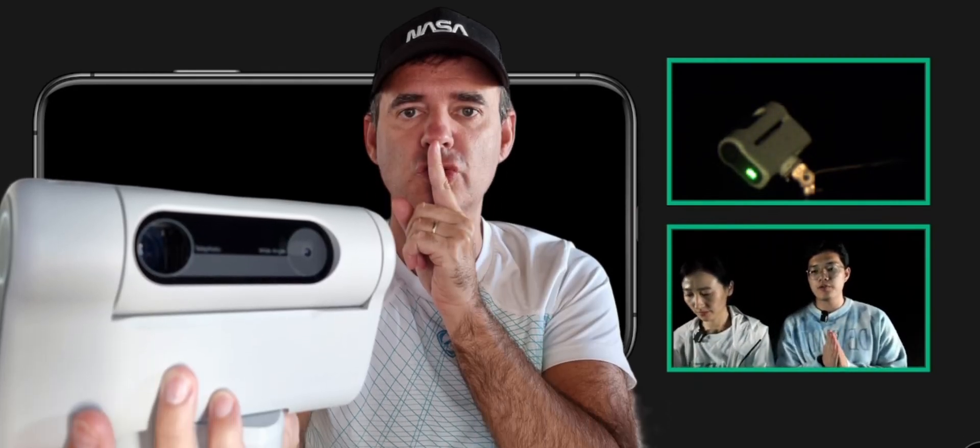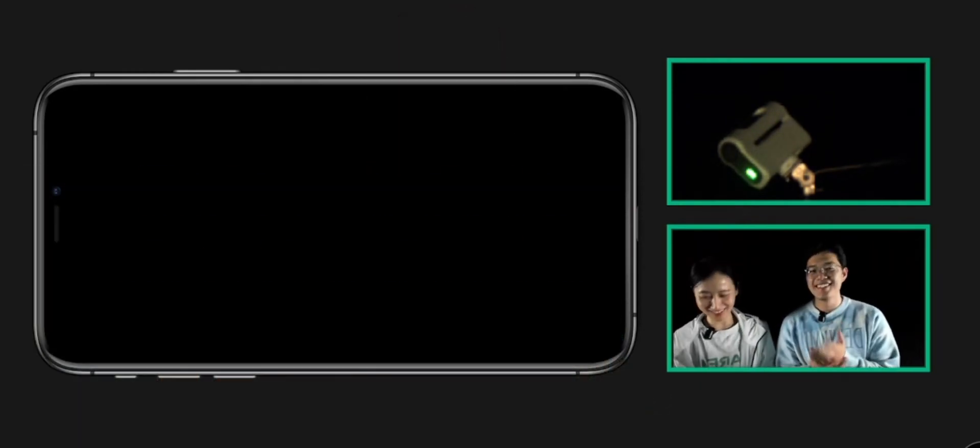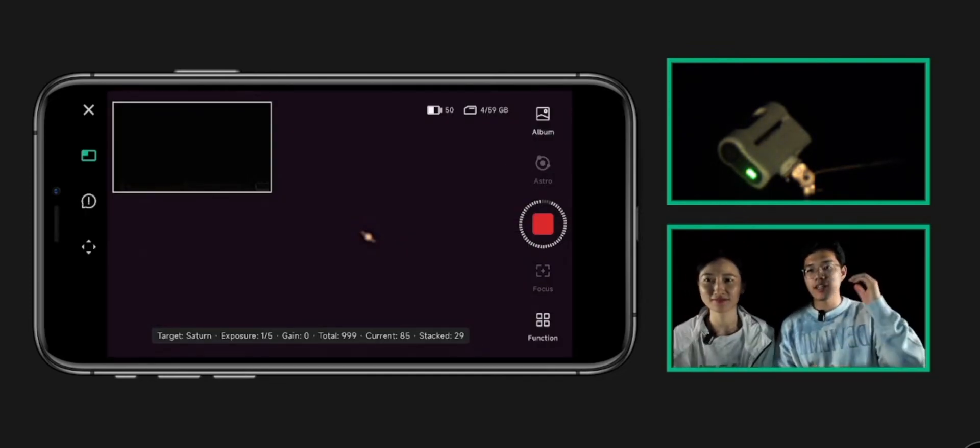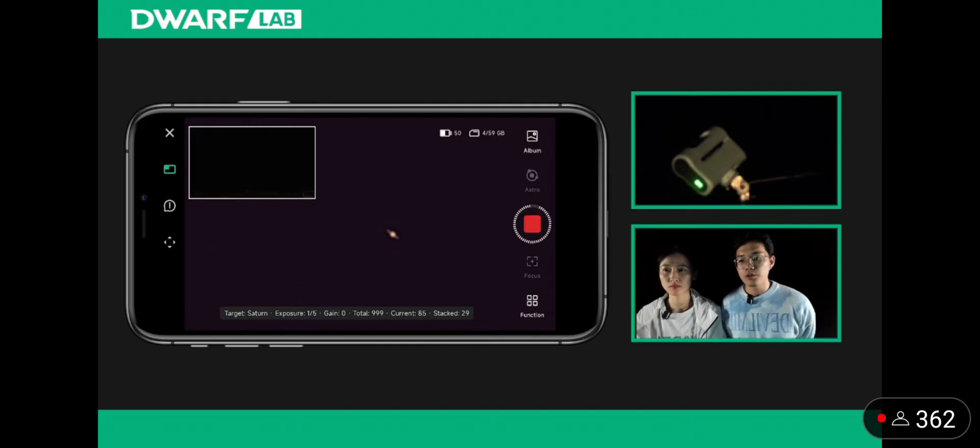We have a little surprise for you. We have tested the stacking algorithm for Saturn. This is the image I tested last night, and you can see there's a very, very little star on the screen, and you can also see there's a little ring around Saturn.